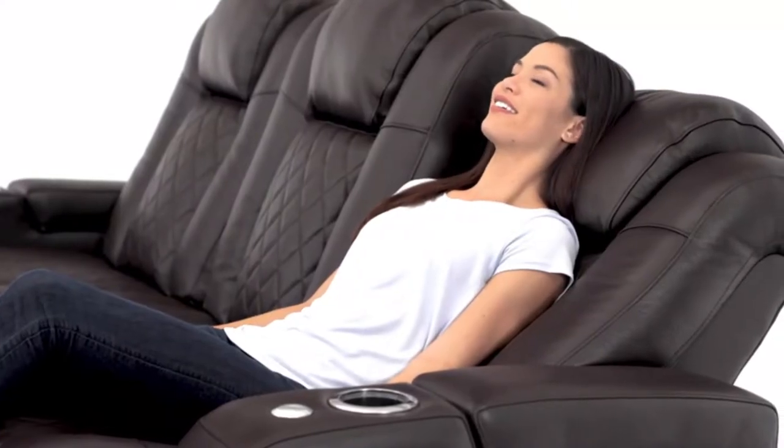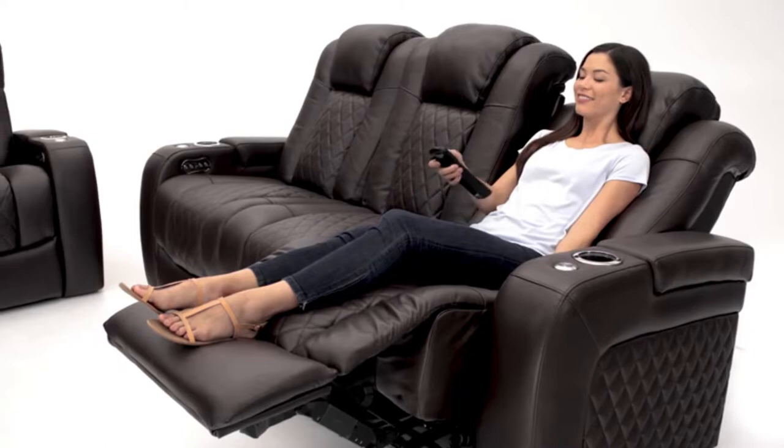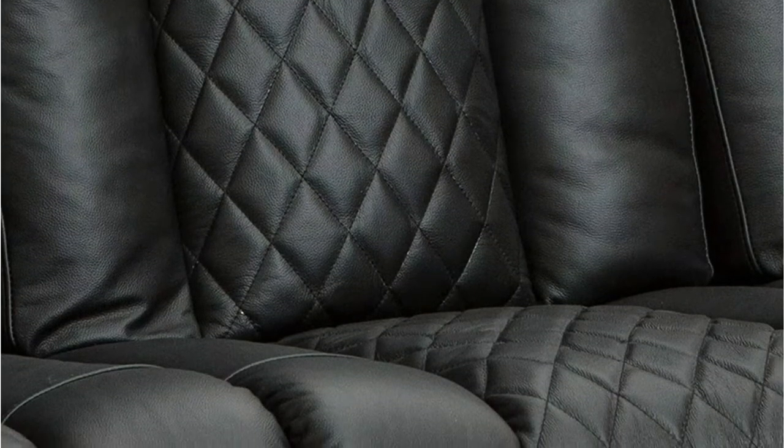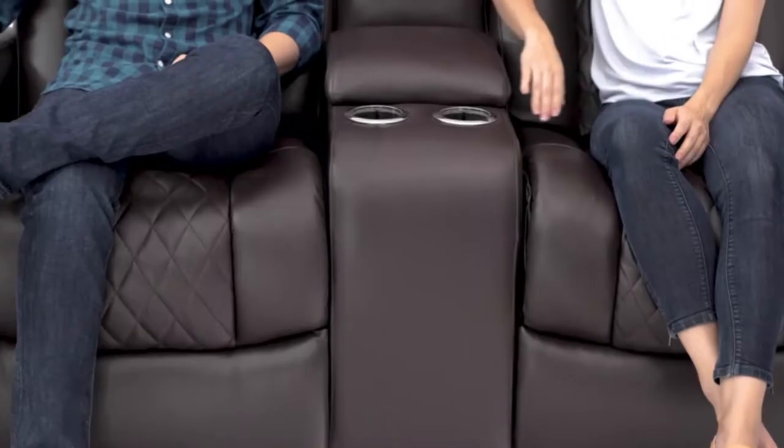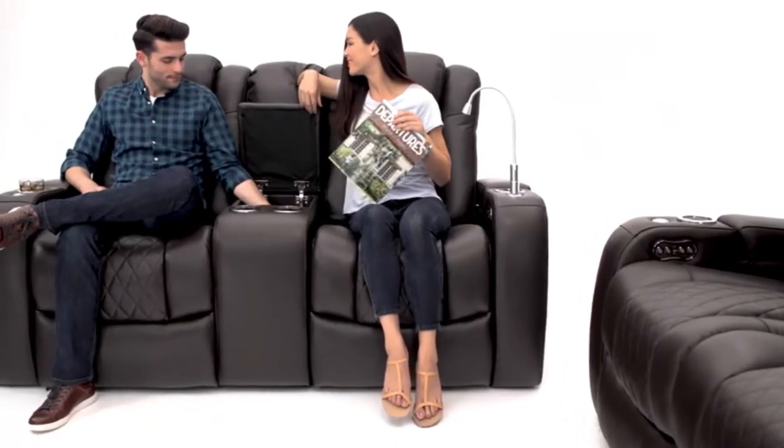With the same power recline controls as the others, you can easily adjust the headrest and seats with the touch of a button. The middle part of this sofa features a fold-down table with two cup holders, an overhead light, two USB ports, a 110V AC power outlet, and wireless charging capabilities. The armrests open up to reveal hidden storage compartments. This sofa also comes with ambient base lighting under the seats and lighted cup holders that allow you to easily find objects in the dark — and it has a very cool look.